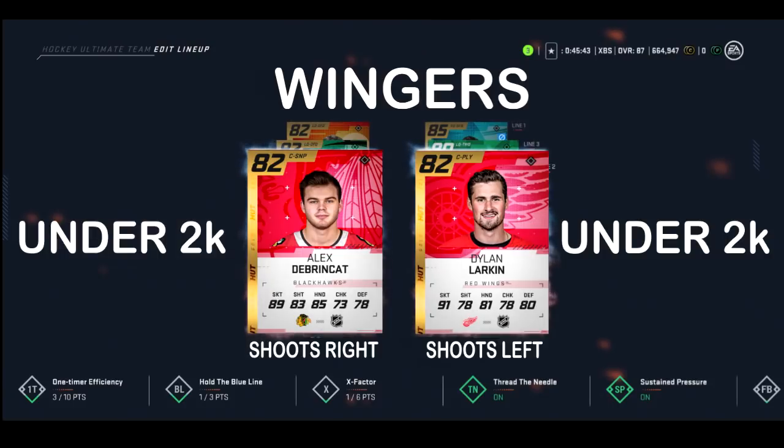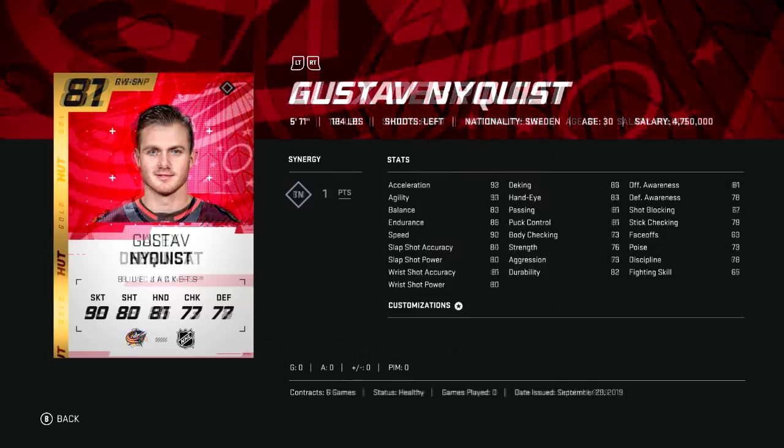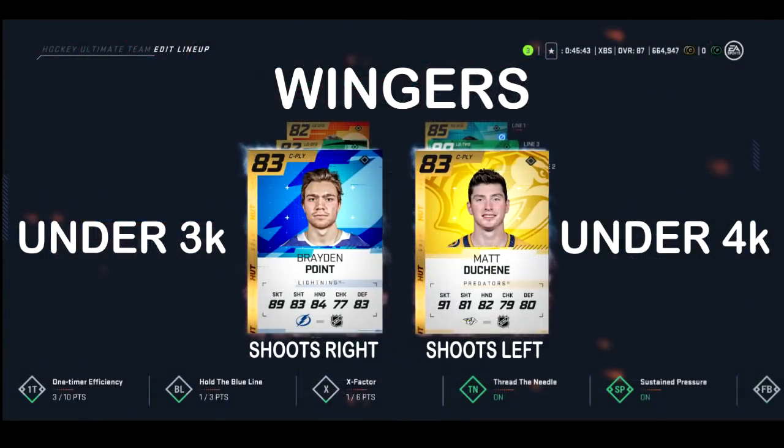For the last group, which is supposed to be your top line of your under 2k squad — I forgot that Larkin was in my centers video because he actually has good faceoff stats, unlike Brinckart. So we're making a last-second substitution and throwing in ex-teammate Gustav Nyquist. He doesn't have to be on your top line for this squad, but he's fast, he's got a shot, and we'll leave it at that.